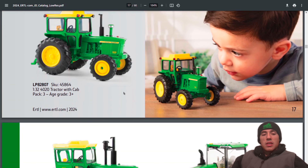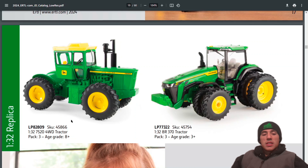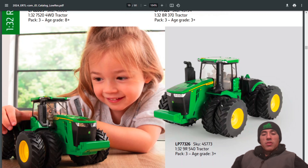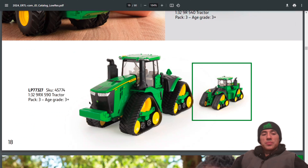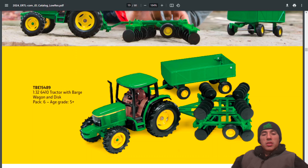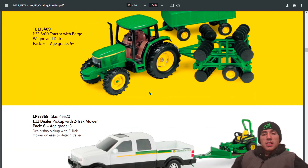Also in 1:32: the 4020 with cab, the 7520, the 8R 370, the 9R 540, the 9RX 590, a tractor with barge wagon and disc — all still available.